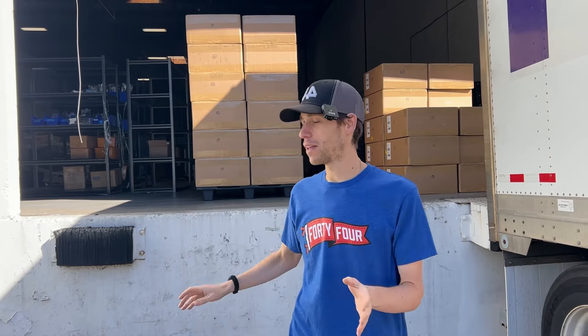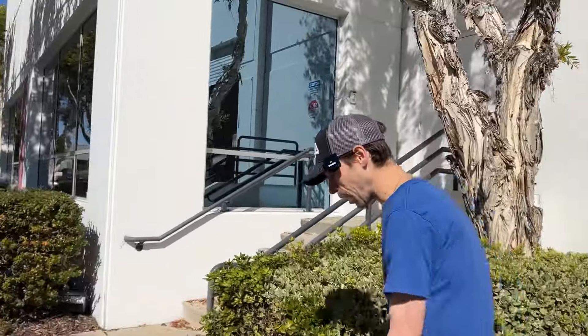Hey guys, Brent here. We just moved in to our new HQ. We literally moved in yesterday, so the place is still chaos in there, but we wanted to give you a first look, so come on, join me in here. Let's come check it out.